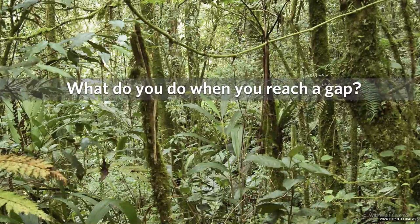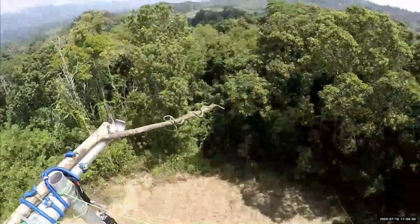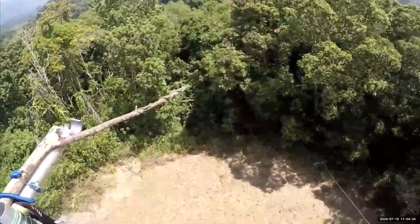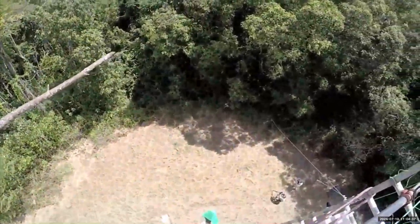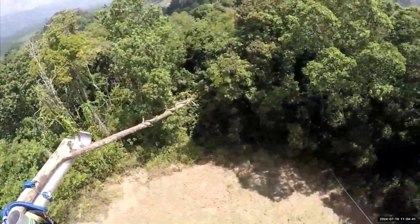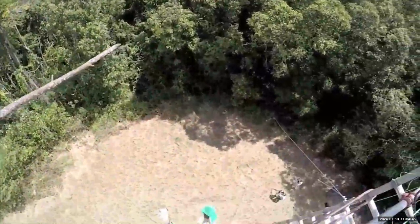One of these lines of work involves gliding. This is a flying snake on a branch, and we're releasing it into the forest. You can see it looks around, jumps, and then takes off gliding, away it goes back into the forest. The height here is about 50 feet in the air, or about 15 meters.